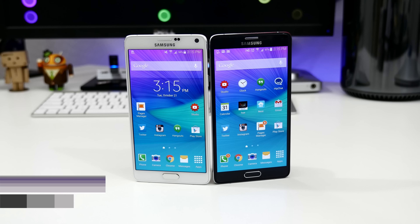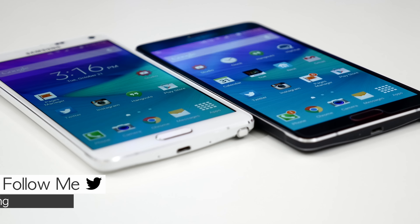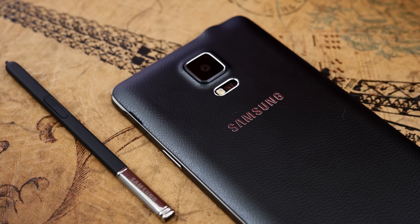The industry's most popular large screen smartphone is back and better than ever. But is it better enough to call your own? Today we're getting into my full review of Samsung's Galaxy Note 4, and we'll find out if this phablet king can hold the throne.